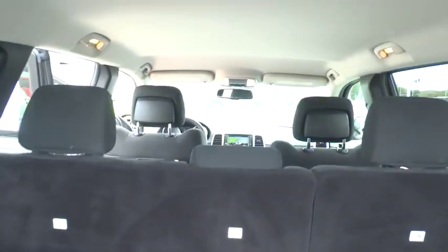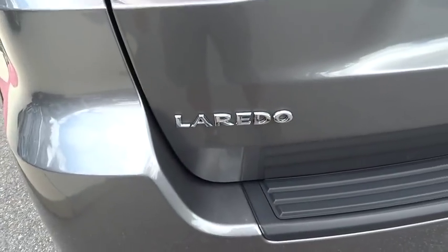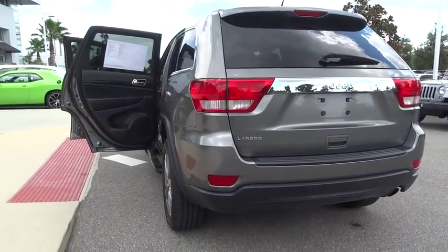Stability control, steering wheel audio controls, keyless entry, traction control, anti-lock braking system, leather-wrapped steering wheel, power steering, driver airbag, adjustable steering wheel.